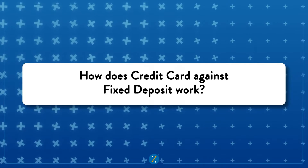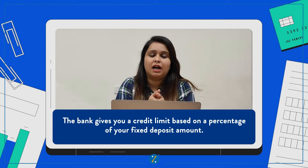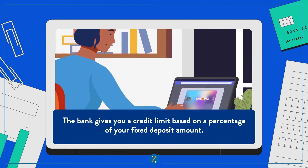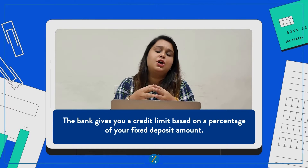So how does it work? Let's break it down for you. When you open an FD account with a bank and apply for a secured credit card, the amount in your FD account becomes collateral for the credit card. This means the bank gives you a credit limit based on a specific percentage of your FD account balance.